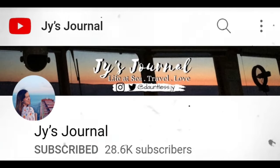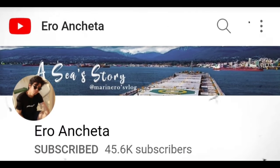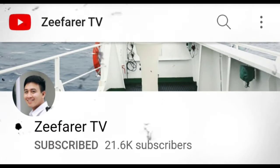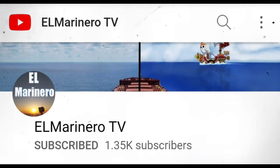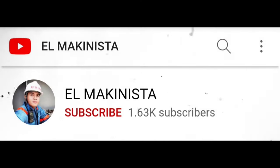I am very happy to announce that I have found friends in the vlogging community, and they are also seafarers like me. If you haven't subscribed to their channel yet, please subscribe and tap the notification bell so you'll be notified whenever they post a new video. Safe travels to all of us. God bless us all.